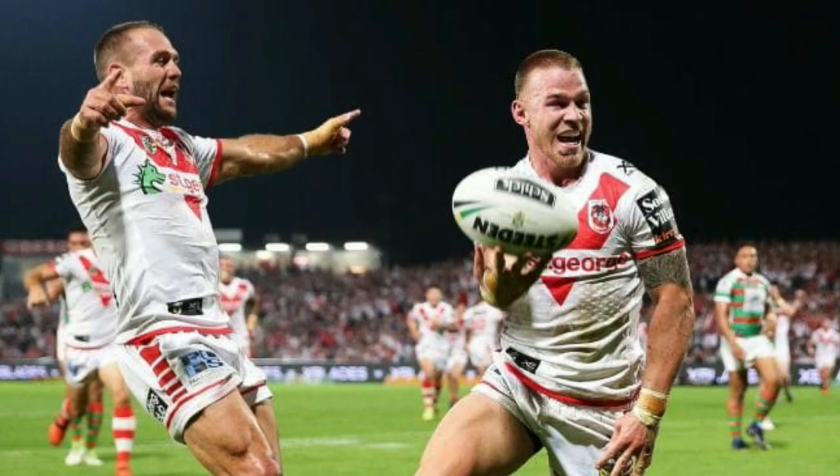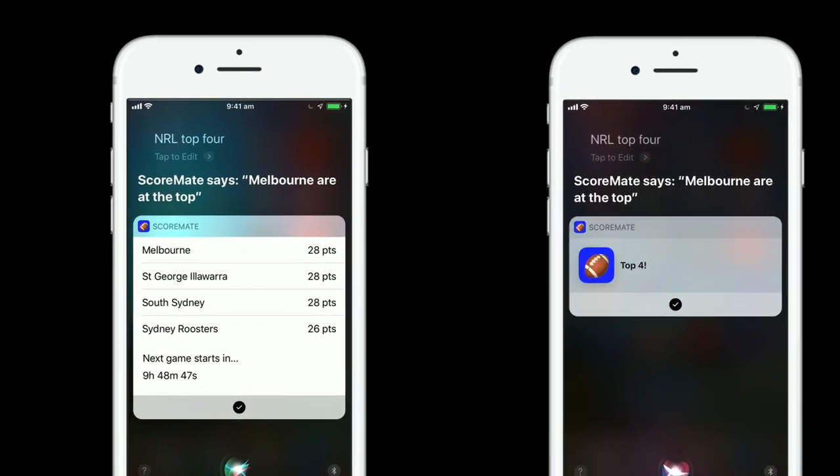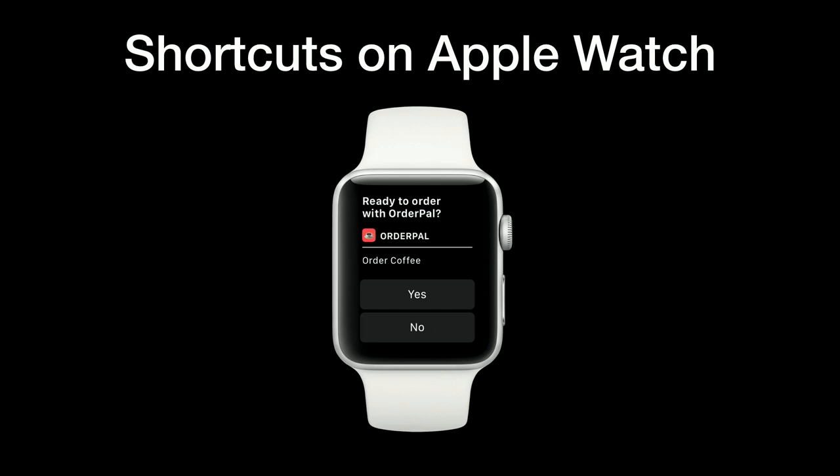What might mean one thing to you could mean something different to me — for example, when you ask Siri for the football scores you might mean one type of football, but I'm definitely talking about a different type. One of the biggest advantages to adding a shortcut to Siri is the ability to provide voice feedback. You'll notice that as well as displaying the UI extension, we're also getting some text back. If you run this shortcut hands-free, Siri will read this response out loud, which means shortcuts are great for triggering with your voice. Shortcuts added to Siri on your iPhone can also be run on your Apple Watch or HomePod, just without the UI extension.